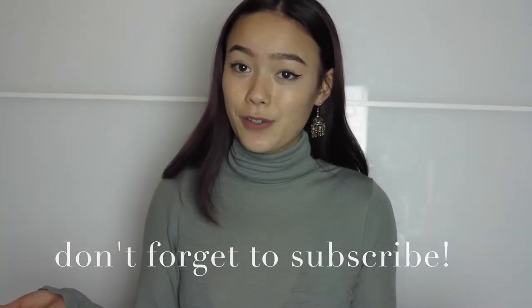Hey guys, long time no see. I started working full time pretty much, so that's why I've been gone for so long. But I'm back and hopefully going to be posting more consistently — I do have a few video ideas coming up soon, so stay tuned.